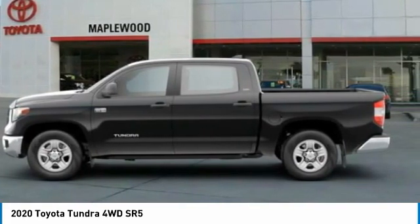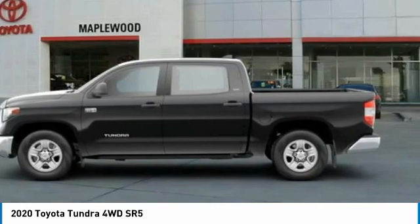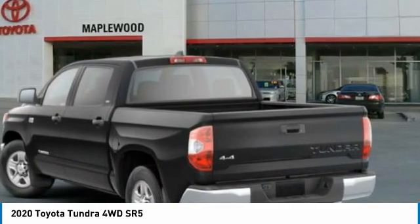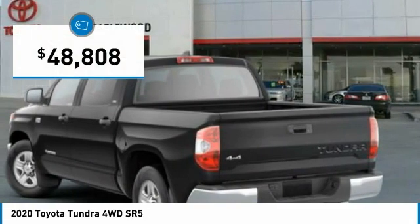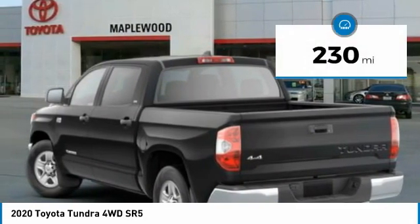With a towing capacity of up to 10,000 plus pounds and a payload capacity of over 2,000 pounds, the Tundra is the perfect mix of power and efficiency and is priced below $50,000. This vehicle has less than 300 miles.